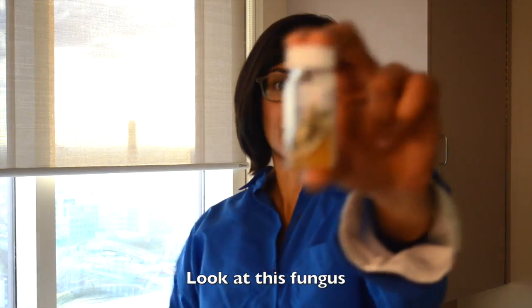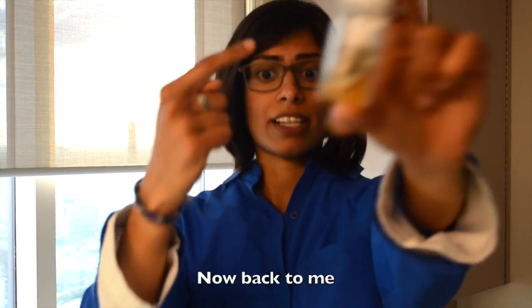Hello scholars, look at this fungus, now look at me, now back at this fungus, now back to me.